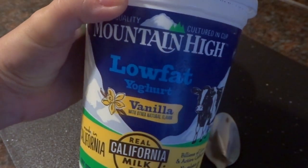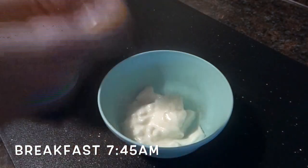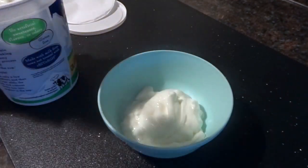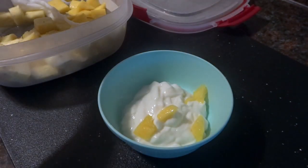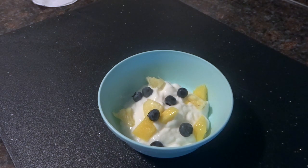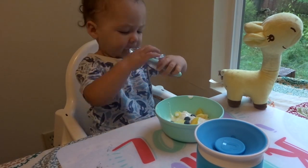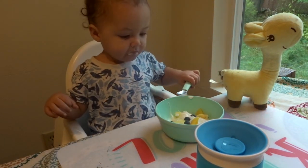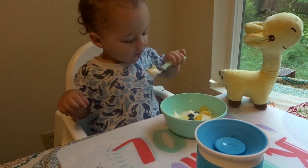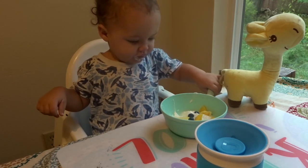For breakfast, I'm just making him a bowl of yogurt — it's plain vanilla yogurt and I'm adding mango, pineapple, and blueberries to it. Apparently this week my son does not like fruit because he was picking out all of the fruit and only eating the yogurt. I also gave him a sippy cup full of half apple juice and half water.